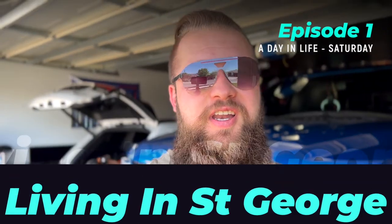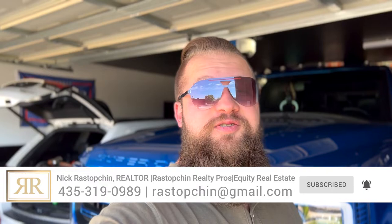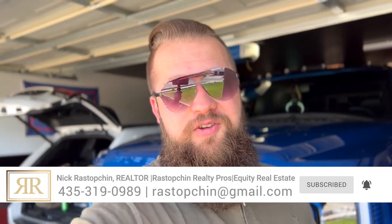Hello friends, welcome to the vlog. This is episode one of one. Today I'm taking you on what my typical Saturday looks like. My name is Nick Restoption and I'm a realtor right here in St. George. If you're new to this channel, be sure to hit the subscribe button and notification bell so you don't miss any of our future videos. Today we're going to go and check out the status of our duplex, which should be all finished and cleaned, and we have several applications for both units — so that is right on track.